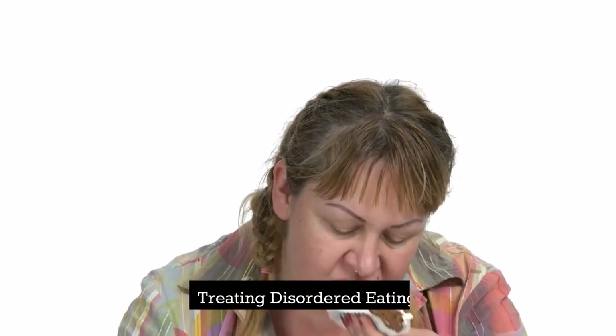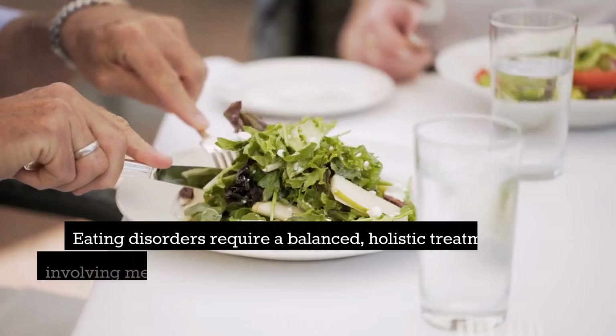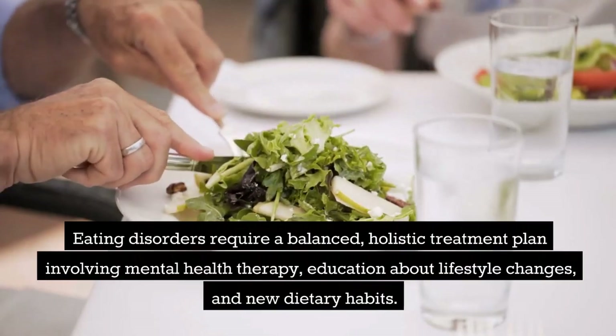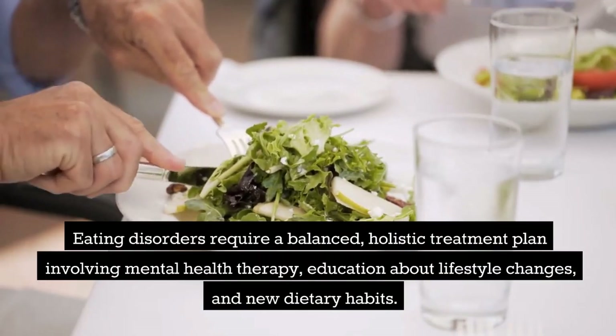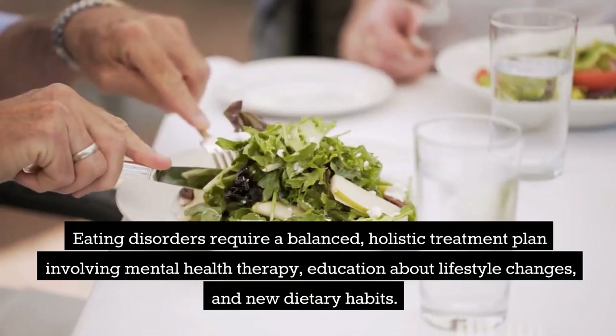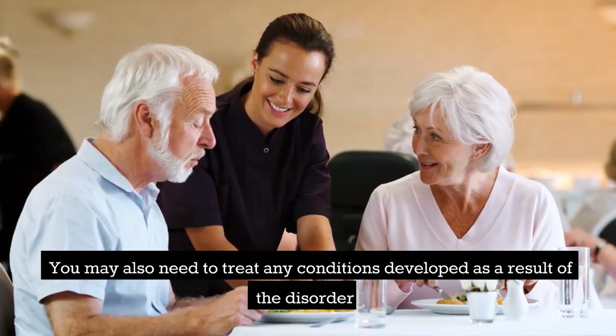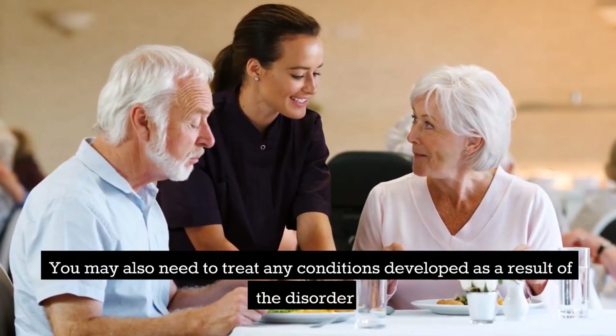Treating disordered eating: eating disorders require a balanced, holistic treatment plan involving mental health therapy, education about lifestyle changes, and new dietary habits. You may also need to treat any conditions developed as a result of the disorder.